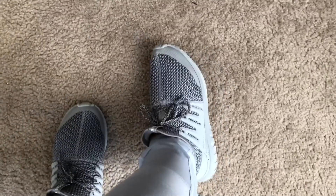I just want to give you guys a nice up-close look at my shoes since I know I was pretty far back in the other clips.